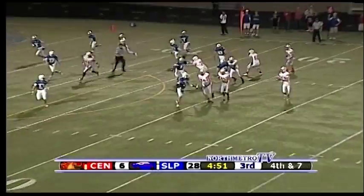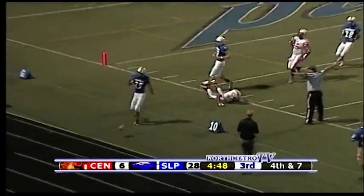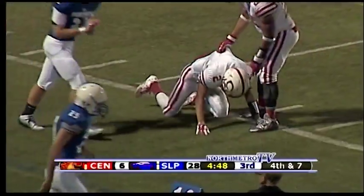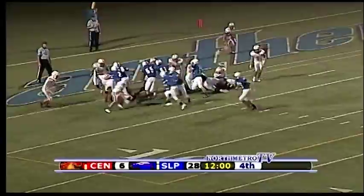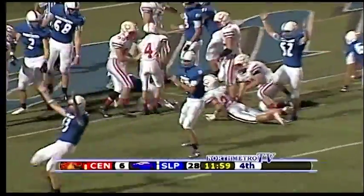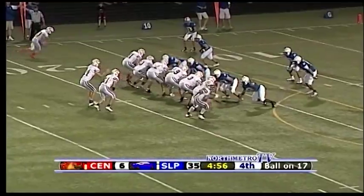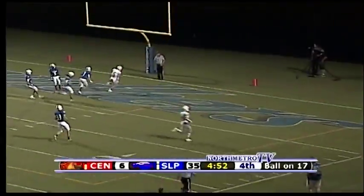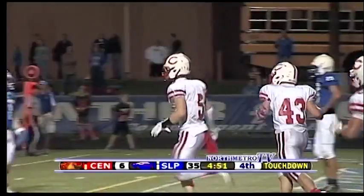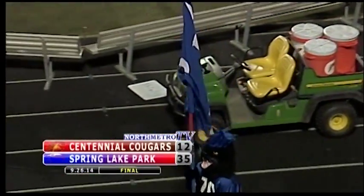Cougars had four trips inside the red zone where they came away with zero points. We go to the fourth quarter. First play of the fourth quarter, Josh Bauer scores on a two-yard touchdown run. Johnson the extra point — 35-6. Panthers rolling away with this one. Cougars do convert on their sixth trip to the red zone, from sophomore quarterback Kyle Nordby to Adam Eskierka — 17-yard touchdown. Panthers win on homecoming night, 35-12.